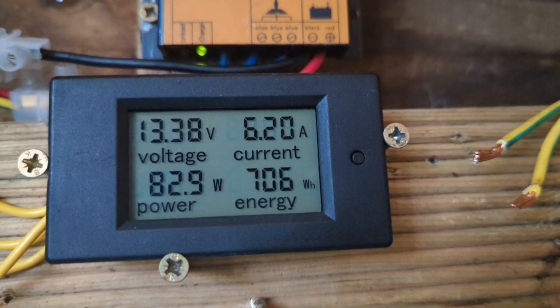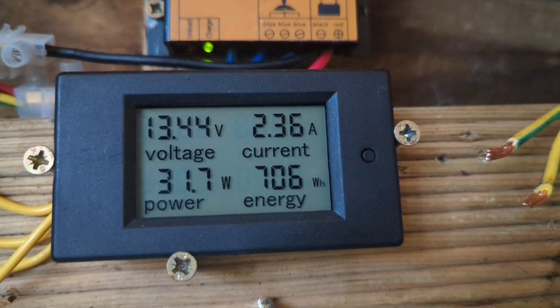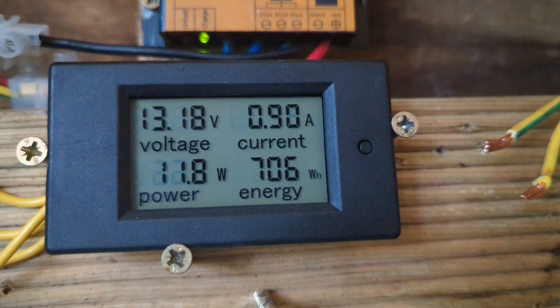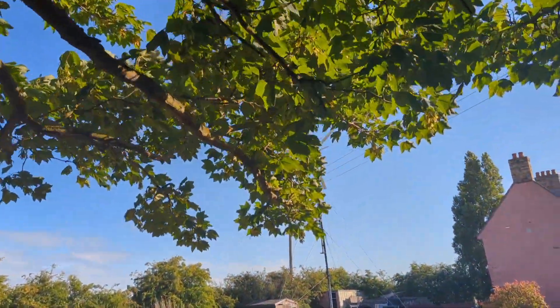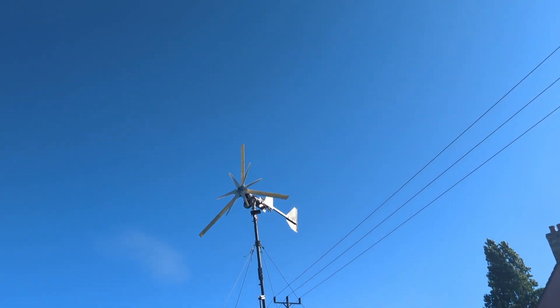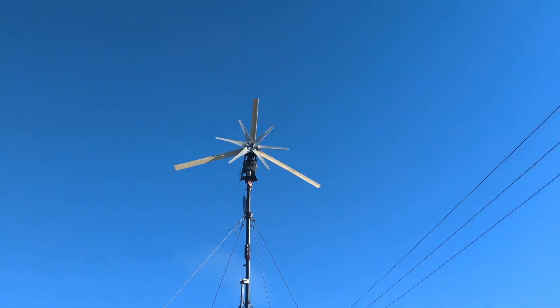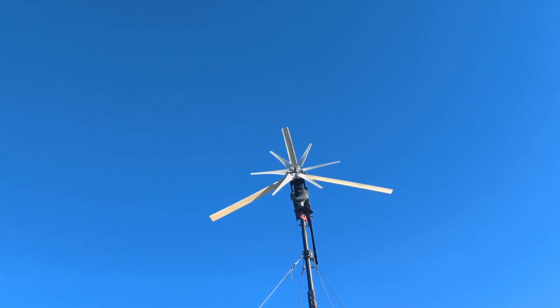Just to show you it's definitely working - it's only maxed up to 100 watts, it's not very windy, but at least it's doing something. That nine blade seems to be working pretty well for the moment, not a hundred percent sure what's going to happen about the tail, but it seems to be working pretty well.